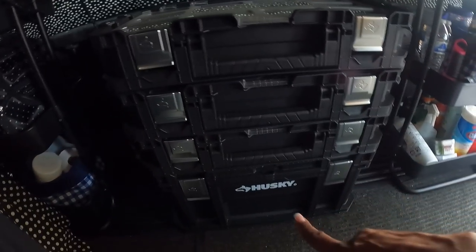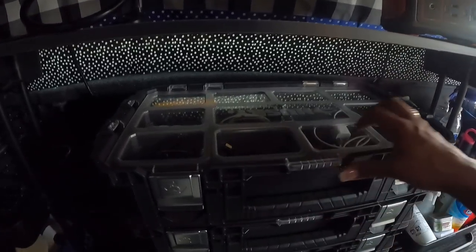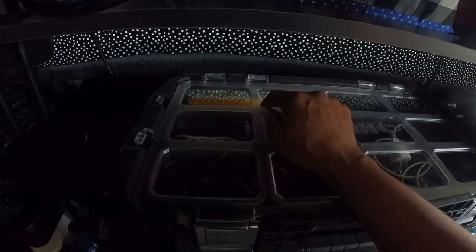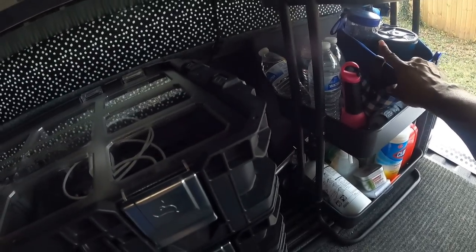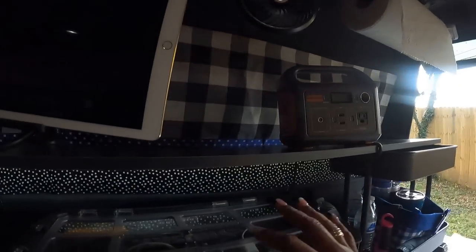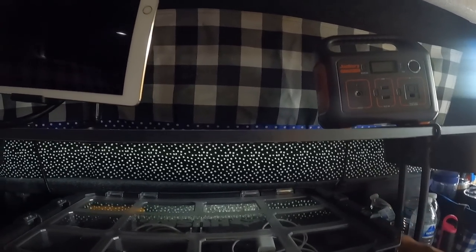Right here is the Husky system — individual little compartments. If you want me to go through each one I can, but I'll just say what's in them. This one has a lot of my cords — phone cords, anything for my iPad, and the extra battery for my DeWalt fan, plus chargers for little things like my blender. And then in this one I have just other batteries.